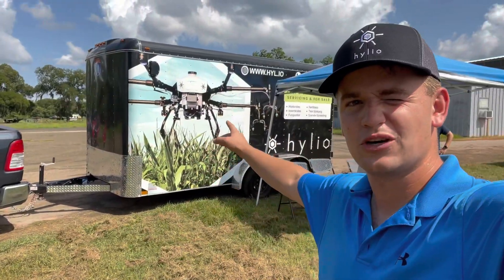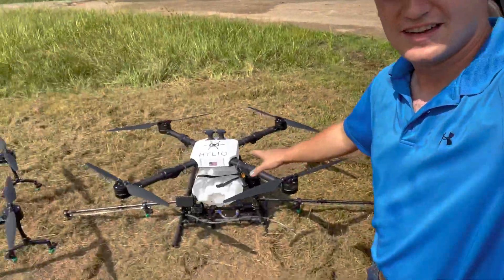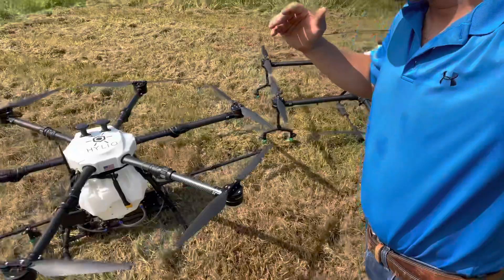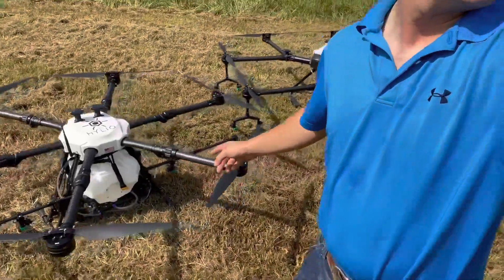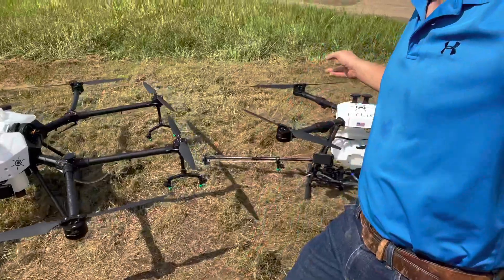As y'all noticed, we're messing with drones today. I'm here with Helio. They make drones that you can use to apply herbicides and pesticides, whatever you need on your crops. This is the AG-16, AG-22, and AG-10.